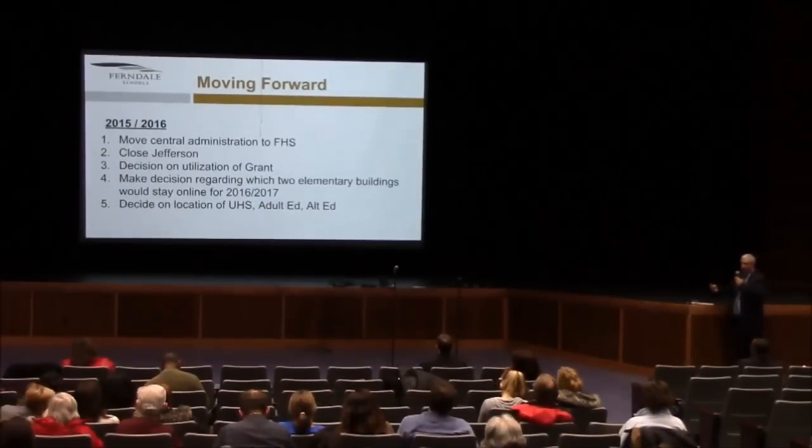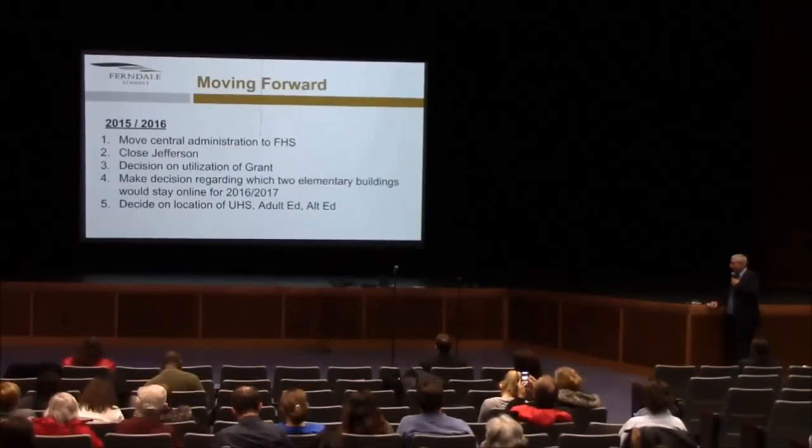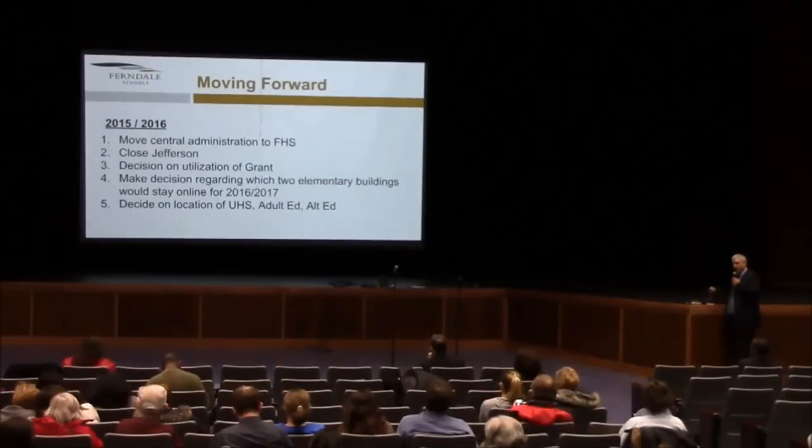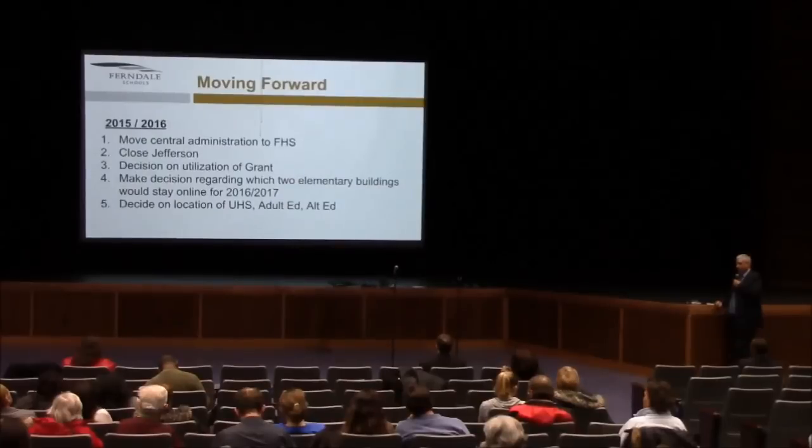Moving forward, what we are recommending the district consider: for 2015-2016, move central administration to Ferndale High School, close Jefferson, and make a decision on how they're going to use Grant. Also make a decision which of the two elementary buildings would stay online for 2016-2017. What we're saying is don't change the elementary schools for the next school year, but use 2015-2016 to plan fully for the implementation of a new configuration in 16-17. Make a decision on the location of University High School, Adult Ed, and Alternative Ed this spring with a view towards implementation in 15-16.